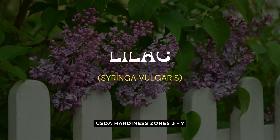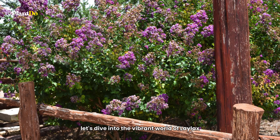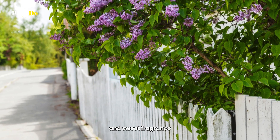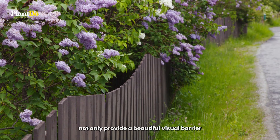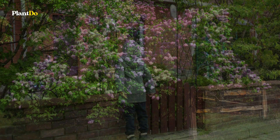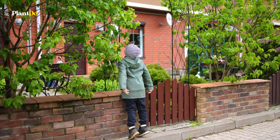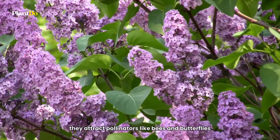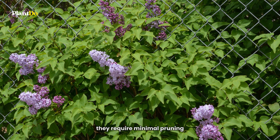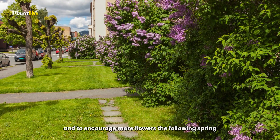Coming in at number 4 are Lilacs, the perfect choice for adding a splash of color to your garden in spring. Lilacs are beloved for their stunning spring blooms and sweet fragrance. These deciduous shrubs not only provide a beautiful visual barrier, but also an aromatic delight during their flowering season. Lilacs are incredibly hardy and can thrive in a range of climatic conditions. They attract pollinators like bees and butterflies, adding life and vitality to your garden. Lilacs prefer full sun and well-drained soil, requiring minimal pruning, usually right after the blooms fade, to encourage more flowers the following spring.